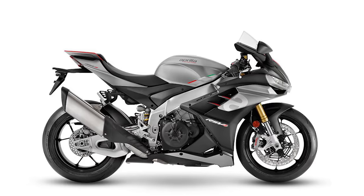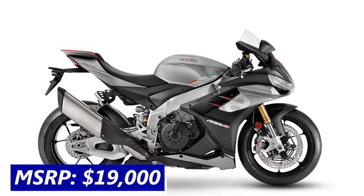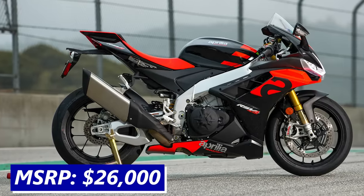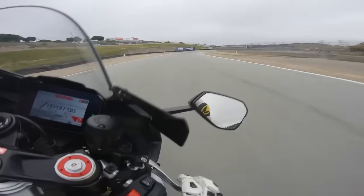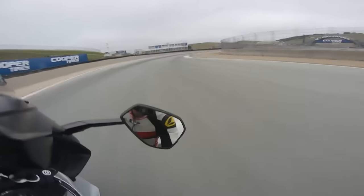The RSV4 base trim costs $19,000, which is a screaming deal for that much power, while the RSV4 Factory costs $26,000. But I will say the RSV4 handles like a bit of a pig on track and it's kind of a handful. I massively prefer the V4R or the R1 to the RSV4 — just my personal opinion.